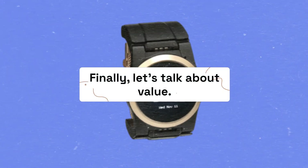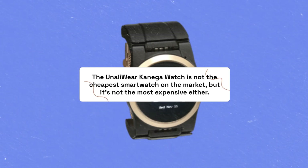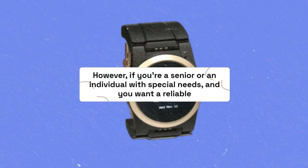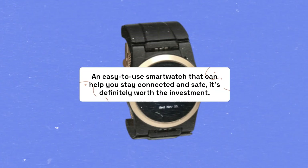Finally, let's talk about value. The Unaili Wear Kaniga Watch is not the cheapest smartwatch on the market, but it's not the most expensive either. However, if you're a senior or an individual with special needs and you want a reliable, easy-to-use smartwatch that can help you stay connected and safe, it's definitely worth the investment.